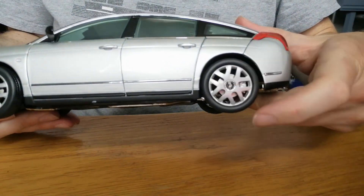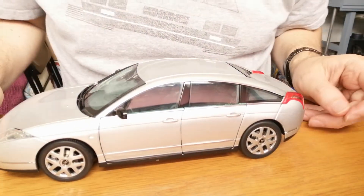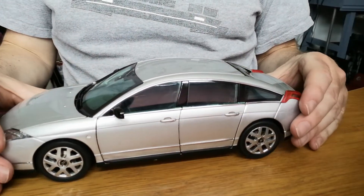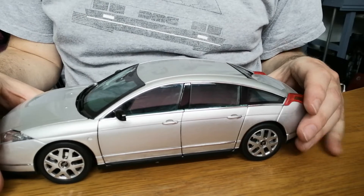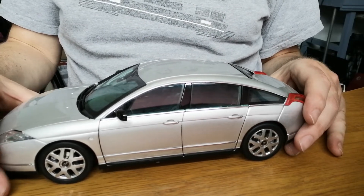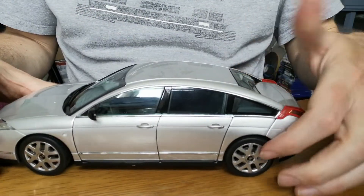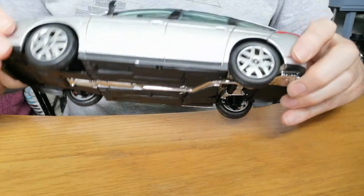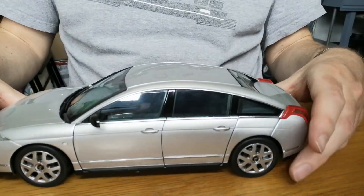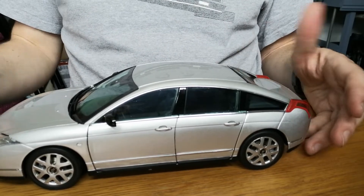All in all, it's an okay model, nothing special. I'd expect a model like this to cost £60-70 or about $80, no more. The shut lines aren't great and the plastic of the wheels isn't really great, but it's adequate.